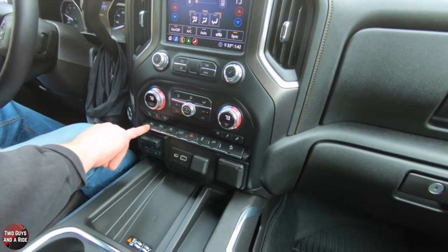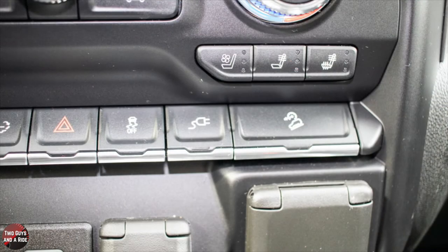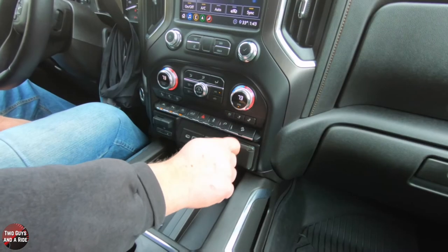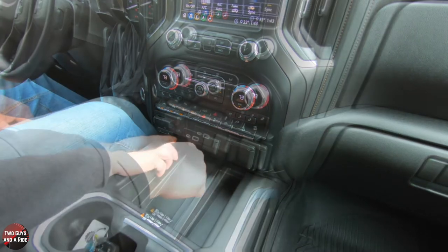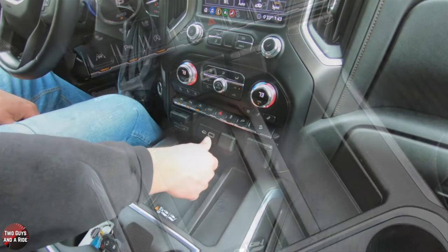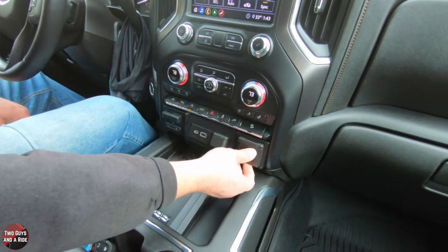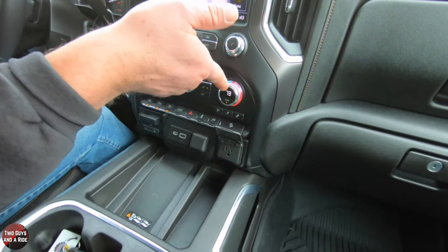Down below that, you have lane keeping assist on/off, parking sensor on/off — this has front and rear parking sensors plus 15 cameras. There's a tailgate-down button, hazards, traction control on/off, power plug on/off, and hill descent control. There's also a trailer brake controller, two USBs including a USB-C, and a 12-volt outlet, plus a 3-pronged outlet.